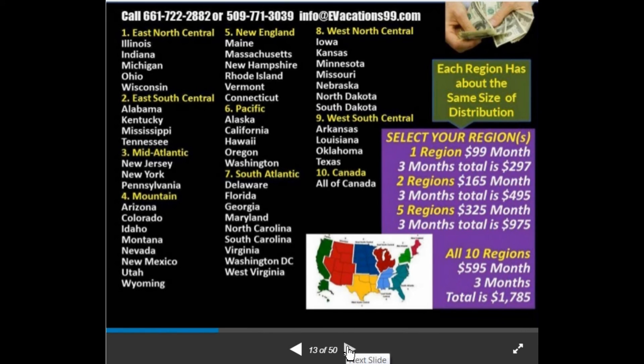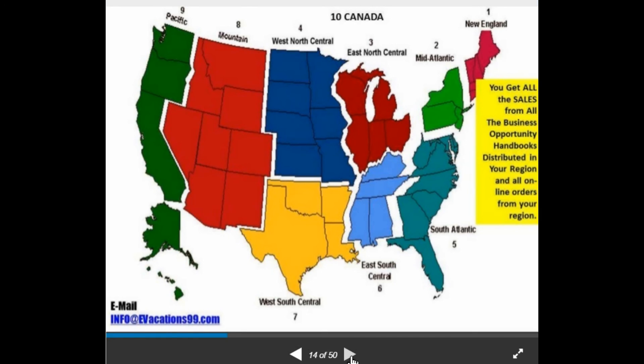Here's a bigger view of the regions. You get all the sales from all the Business Opportunity Handbooks distributed in your region and all online orders from that region. For example, if West North Central is your region, there are seven states in that dark blue area. When someone goes to the website and clicks West North Central, it goes to your website and orders go directly to your shopping cart.